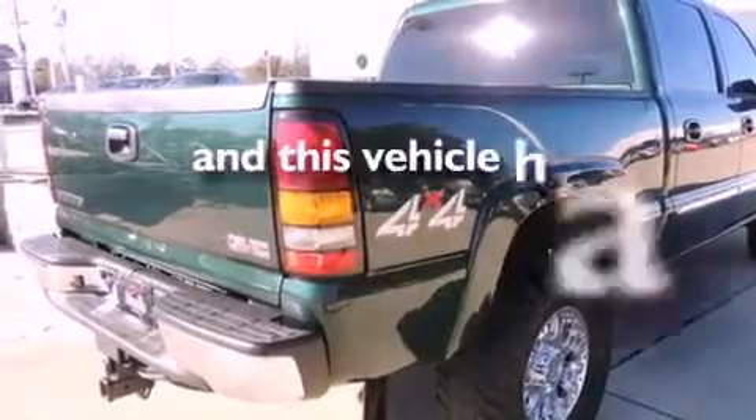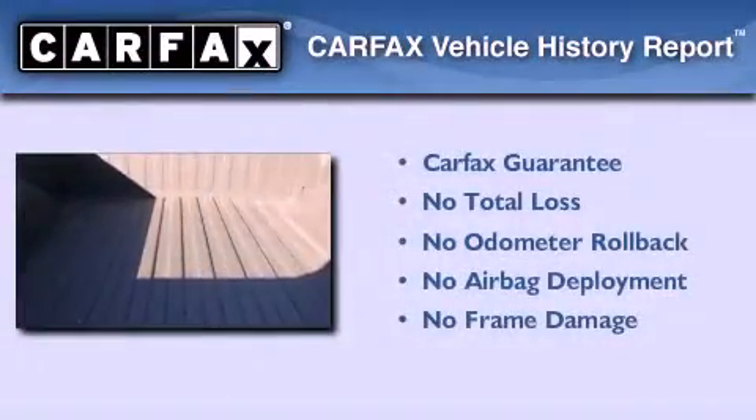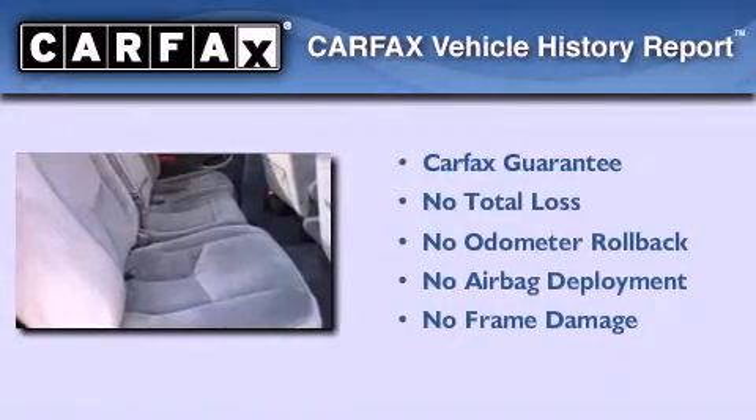This vehicle has less than 66,000 miles. Not to mention that this GMC qualifies for the Carfax Buyback Guarantee.